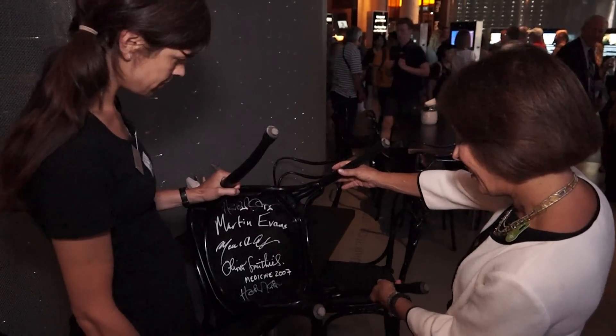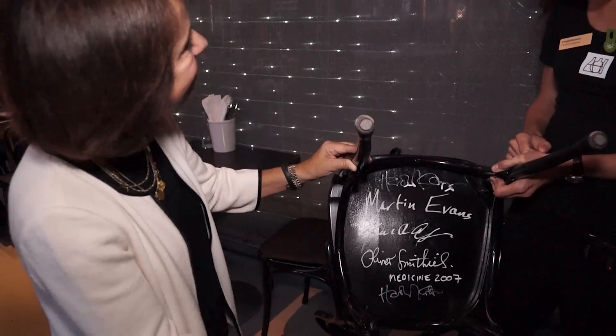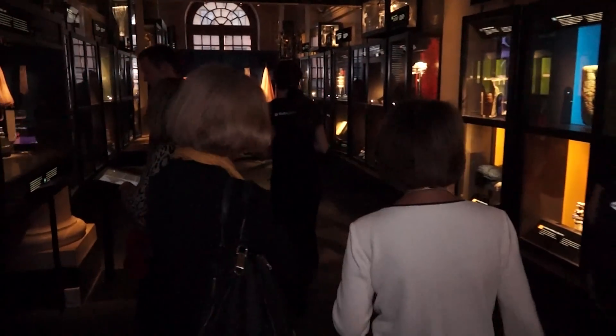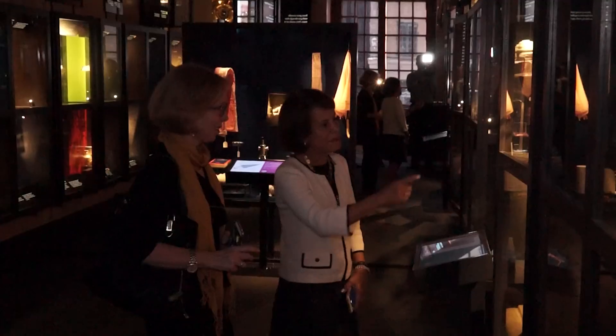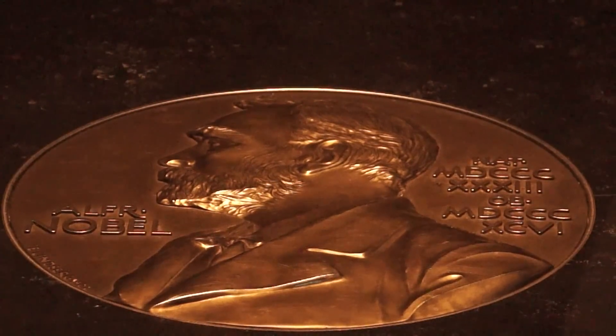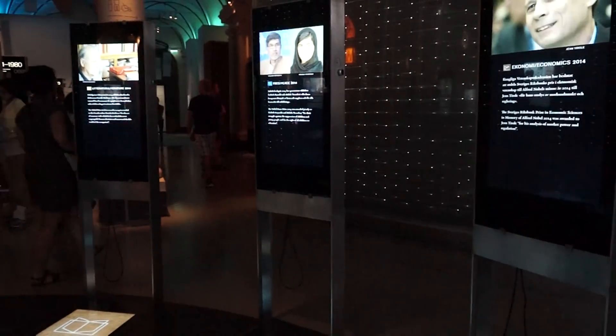Oh, how wonderful! That's so great! We got to see where Oliver Smith signed the chair, because all of the Nobel laureates sign the chair in the museum. We had a wonderful tour and it was so exciting and inspiring to be in there and to see the 889 Nobel laureates — so much creativity, so much brilliance, all concentrated in one room.